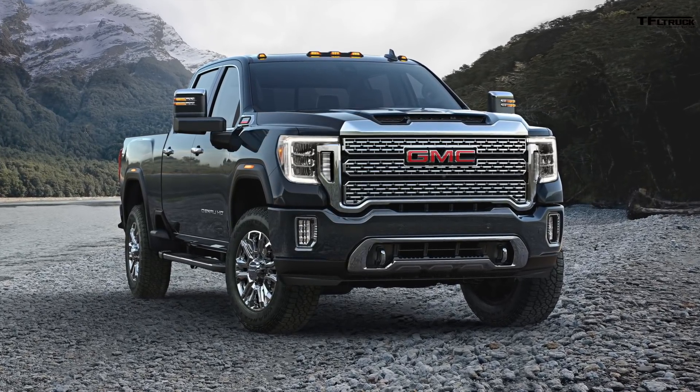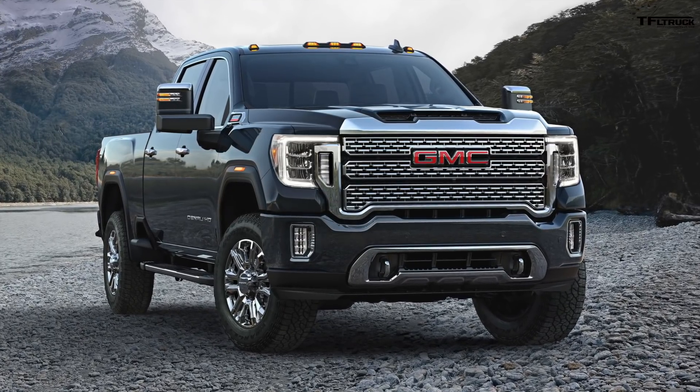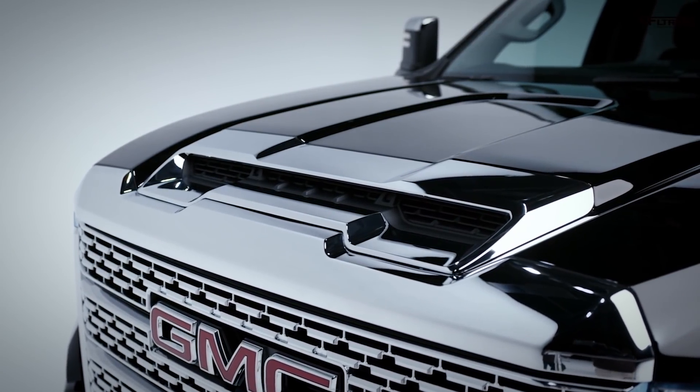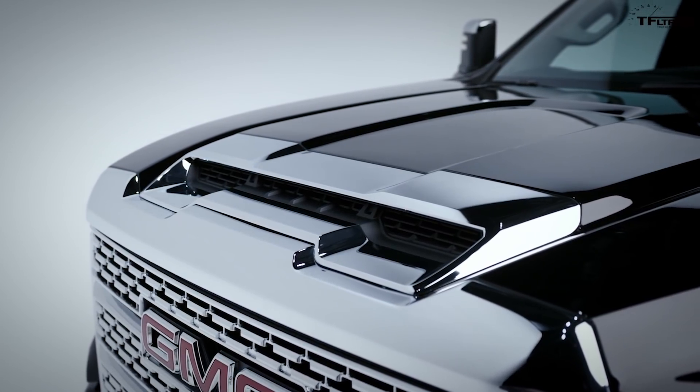The output rating is the same as before: 445 horsepower and 910 pound-feet of torque. GMC says the new hood scoop and the giant grille improve airflow over the outgoing truck for more efficiency and better power delivery.